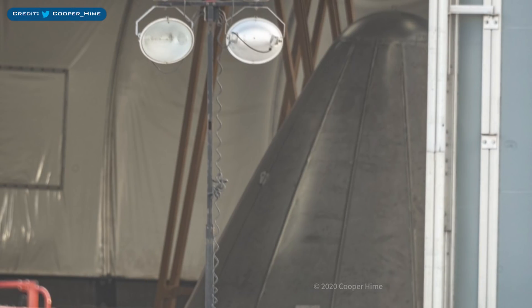Also spotted over in a tent at the construction yard was a little nose cone. I don't believe we've seen this one yet, though I could be wrong. It's currently anybody's guess as to what SN version any of these nose cones will be used for.